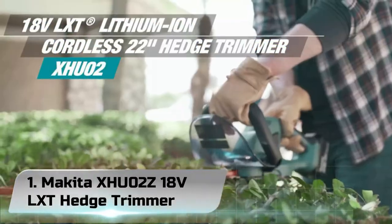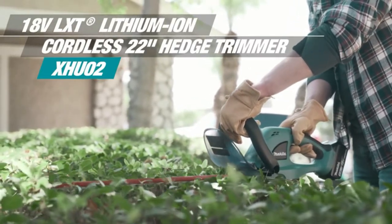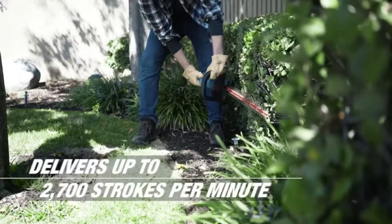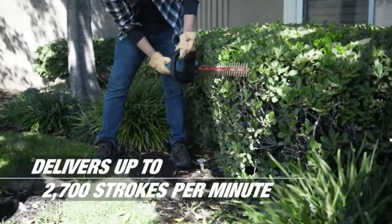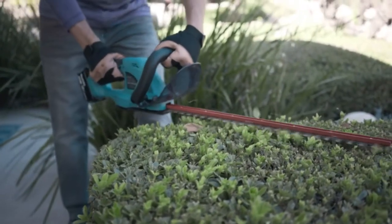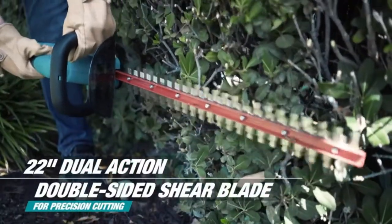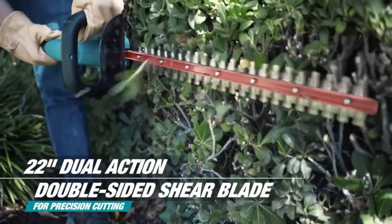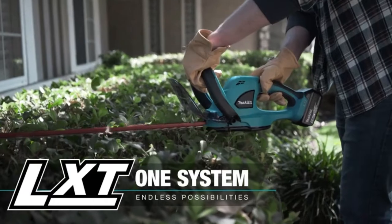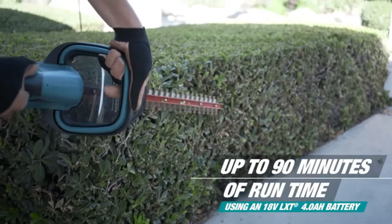Number 1: Makita XHU-02Z 18V LX Hedge Trimmer. Makita has a long history of making high-quality tools. They've been around since 1915 and are now one of the biggest brands in power tools. So, even before you look at the features of the Makita XHU-02Z 18V Hedge Trimmer, you know it's going to be good, and it doesn't disappoint. First off, you get a 22-inch blade, which is the longest we've seen yet. That means you can get an awesome straight-line cut all the way across your hedgerow.